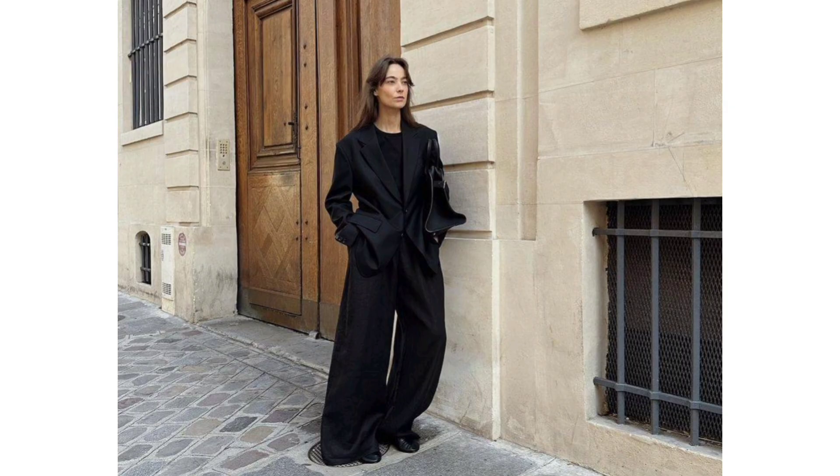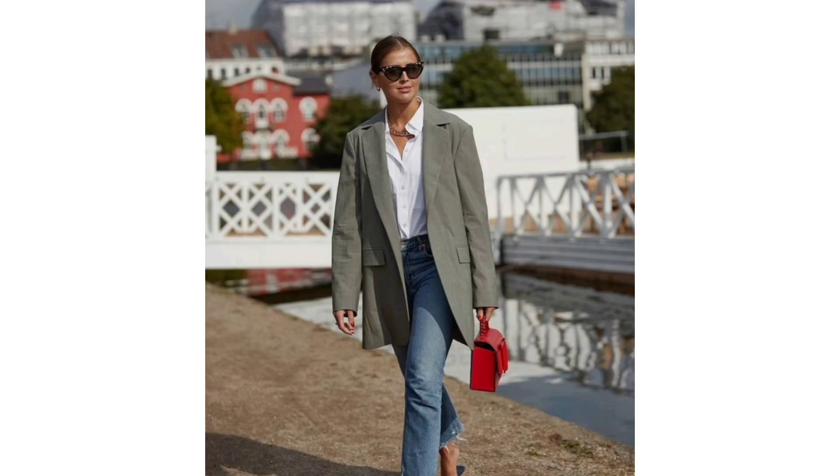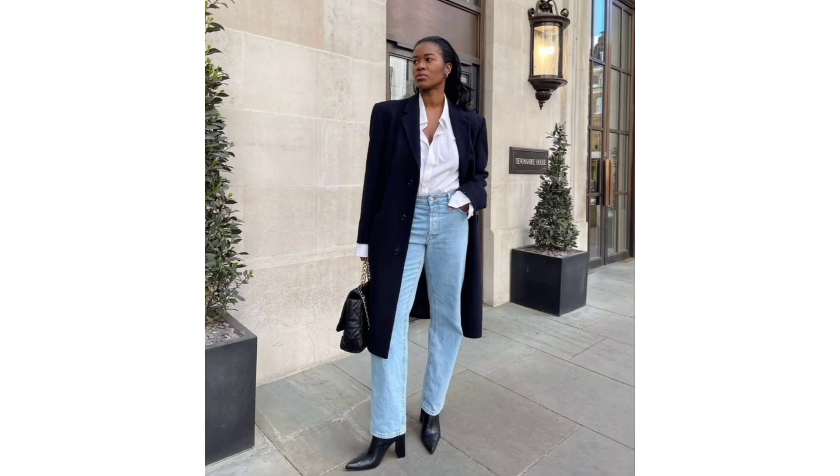Trendy blazers for 2024 — relaxed fit: the more slouchy, the better seems to be the blazer mood. Inspired by the Scandinavian aesthetic, these roomy relaxed silhouettes can be paired with white trousers for a playful take on contemporary tailoring, or embrace the pantless trend by styling it with a mini dress and strappy heels for a slinky evening look.